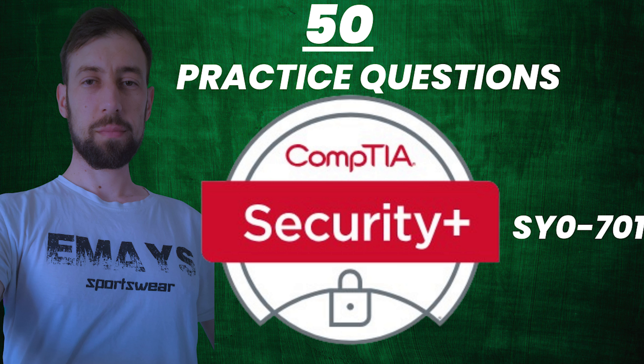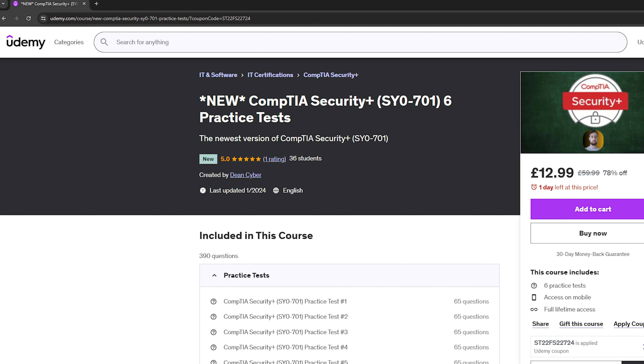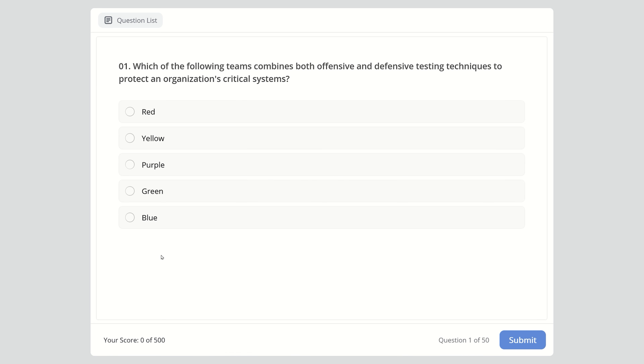Hello everyone, welcome back to my channel. This is Dean bringing you another video for CompTIA exam. This time I have prepared 50 questions for CompTIA Security Plus, the newest exam. If you want more questions like this one, I suggest you check the link in the description. It will take you to my newest Udemy course, which has around 390 questions separated in 6 practice exam tests.